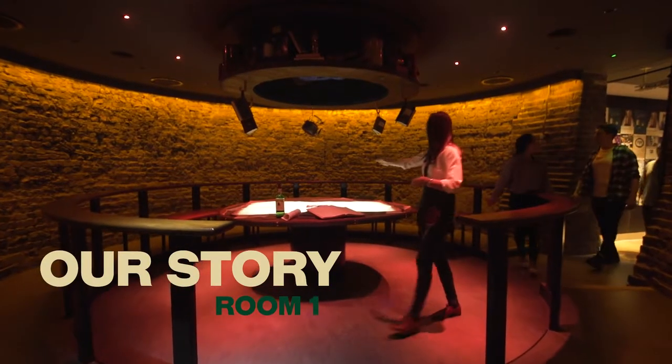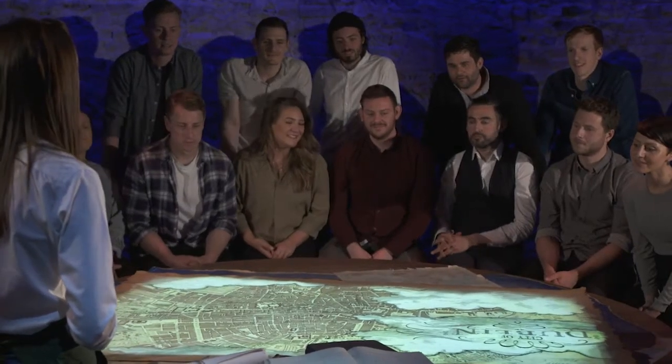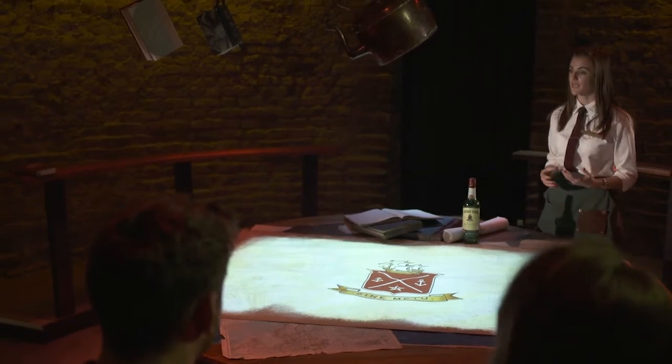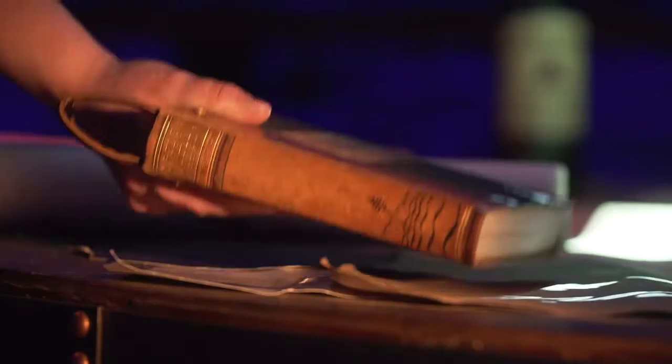Everything that you need to know about Jameson is either in the bottle or it's on the label. To showcase our history we created the story table, and we wanted our guests to really be engaged and give them the opportunity to choose their own story. We have six different artifacts for guests to choose, and each one is equipped with an RFID sensor that triggers a unique Jameson story when the object is placed on the table.